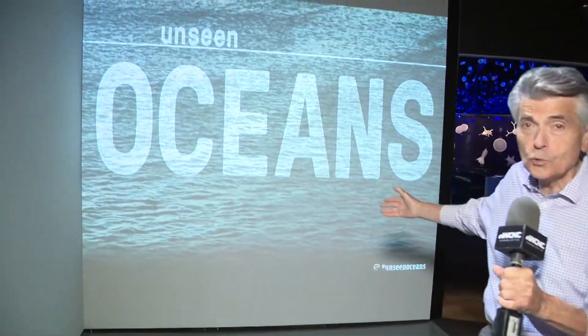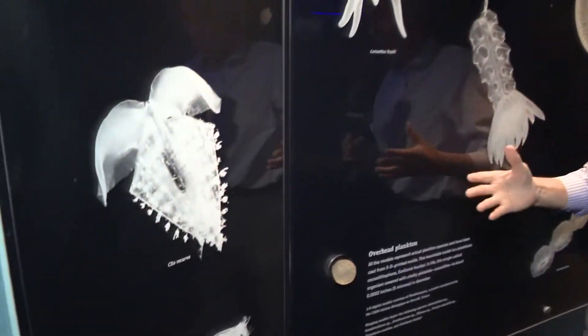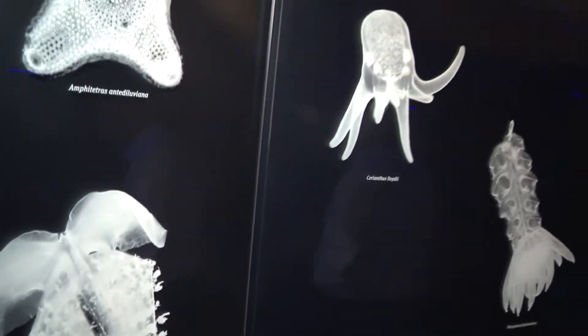Normally, if you wanted to go to the Atlantic, it's about a 190-mile trip. But now Discovery Place has brought the unseen oceans to Charlotte. Most of us have never been to the depths of the ocean, and that's exactly what happens here at Discovery Place.